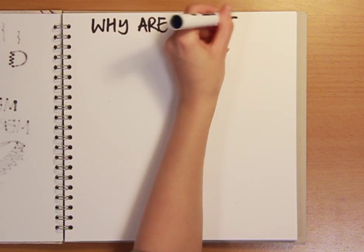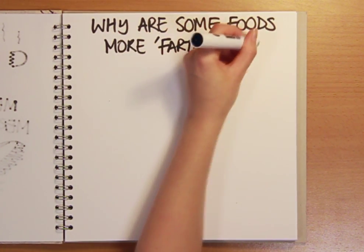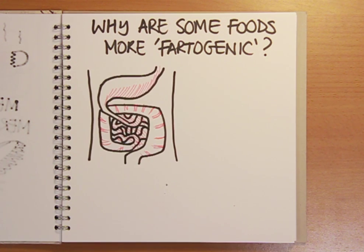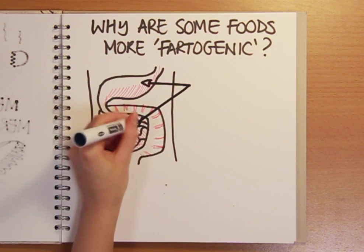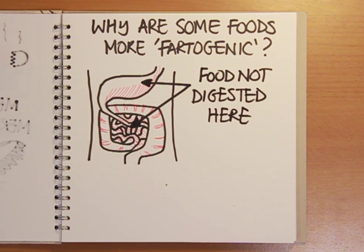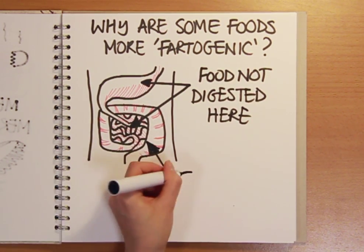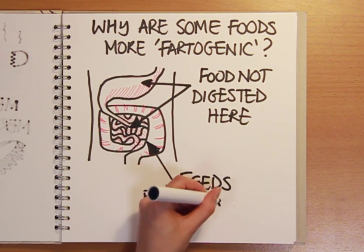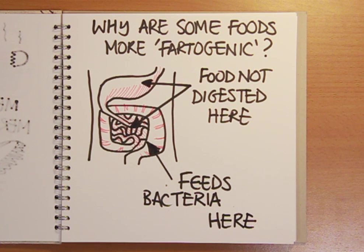But why are some foods far more fartogenic than others? And why does the bouquet of some airborne toxic events place them on the cusp of being classified as chemical weapons? As a rule, foods that trigger flatulence are those that can't be completely broken down in the stomach or small intestine. This means that partially digested foodstuffs then make their way into the colon, where they can feed a large bowel bacterial banquet with predictable odiferous effects.